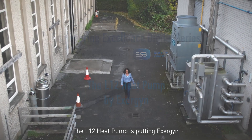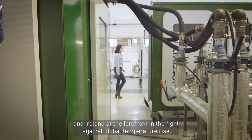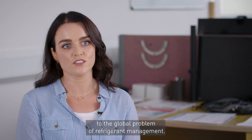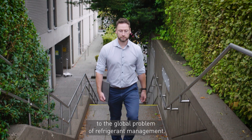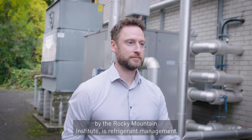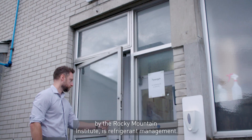The Elswald heat pump is putting Exogen and Ireland at the forefront in the fight against global temperature rise. We're providing a flexible solution to the global problem of refrigerant management — the biggest issue facing mankind at the moment, as identified by the Rocky Mountain Institute, is refrigerant management.